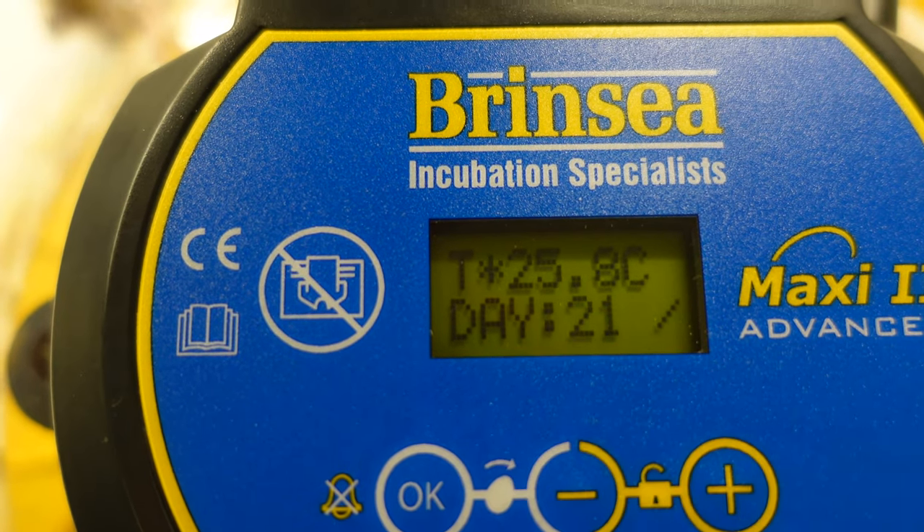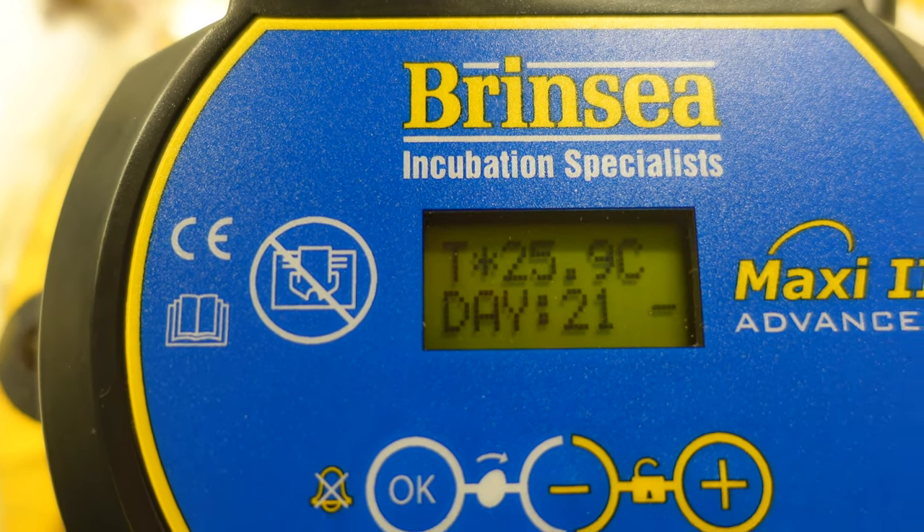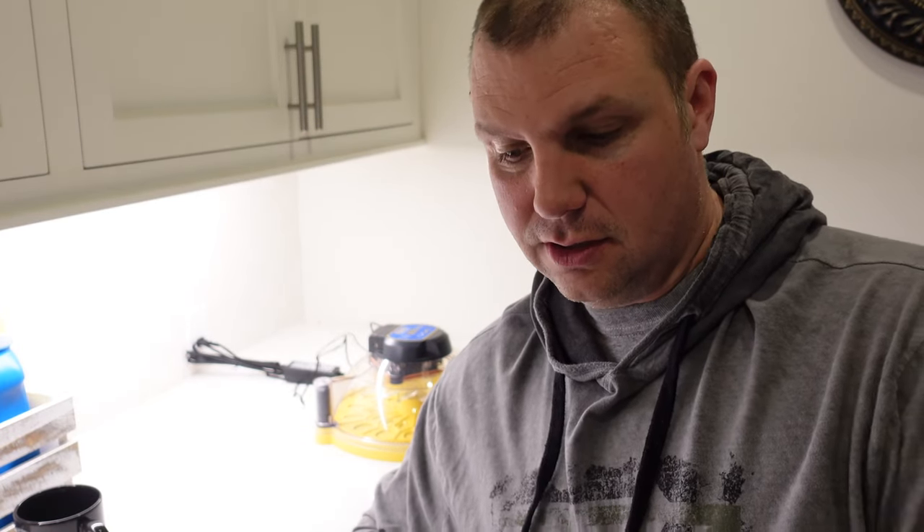Right now it's 25.8 degrees — oh, 25.9 — it's going up pretty quickly. To hatch chickens, it's a 21-day incubation period. I have no idea absolutely if these are fertilized. I've seen the birds doing their business, but I really don't know. That's what the candling is for. After seven days you candle it for the first time and you see if there's veins — there's a certain way you've got to candle it, and we'll get into that.